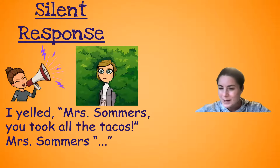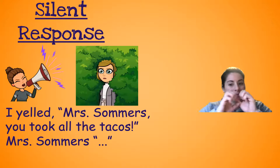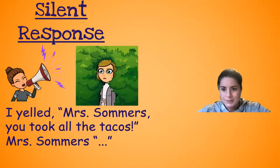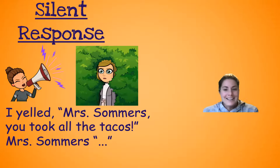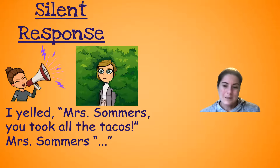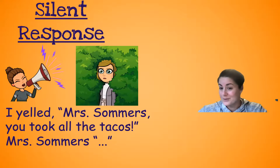And then here's what I was talking about — that silent response. So pretend I'm yelling: 'Mrs. Summers, you took all the tacos!' And then Mrs. Summers — is she replying? She's kind of like... you can see in her face, yeah, she did. We caught her, but her response is just silent. So sometimes they might respond with just the ellipsis — the dot dot dot — and kind of be like... it says a lot. She's like, yeah, you caught me, but she's not saying anything. She's without words.